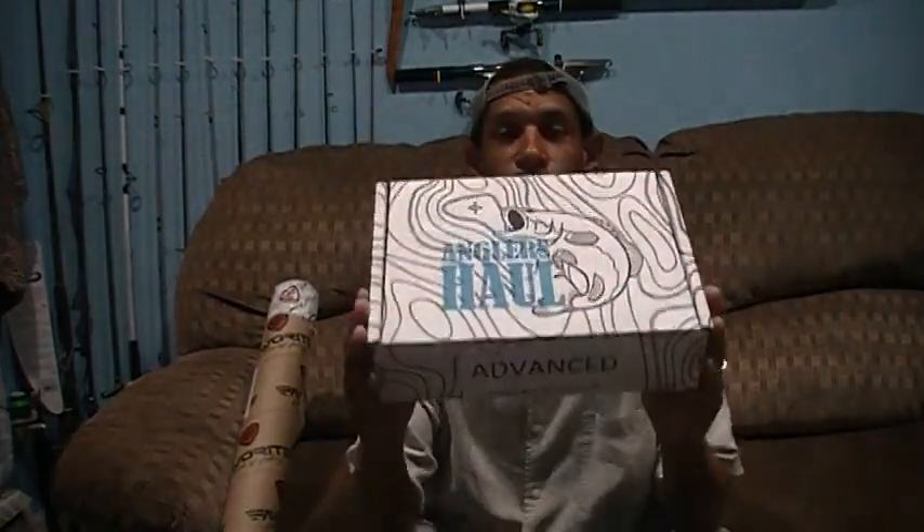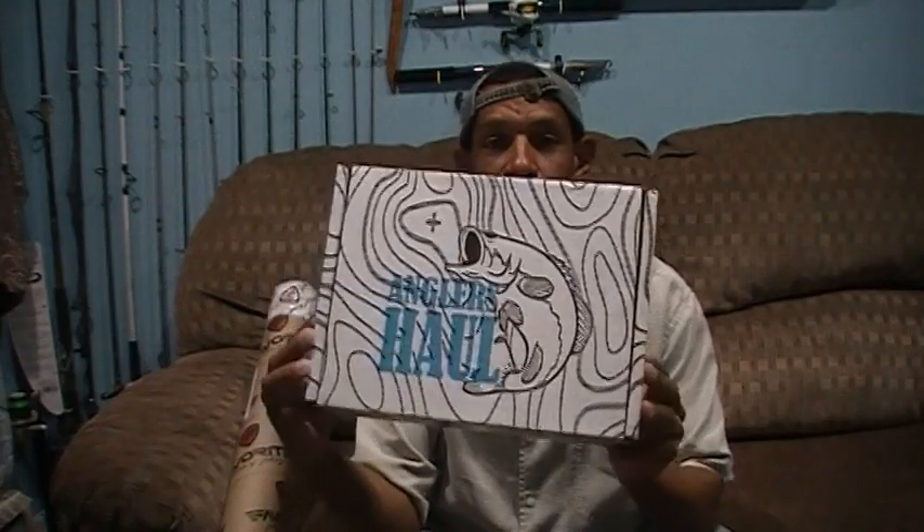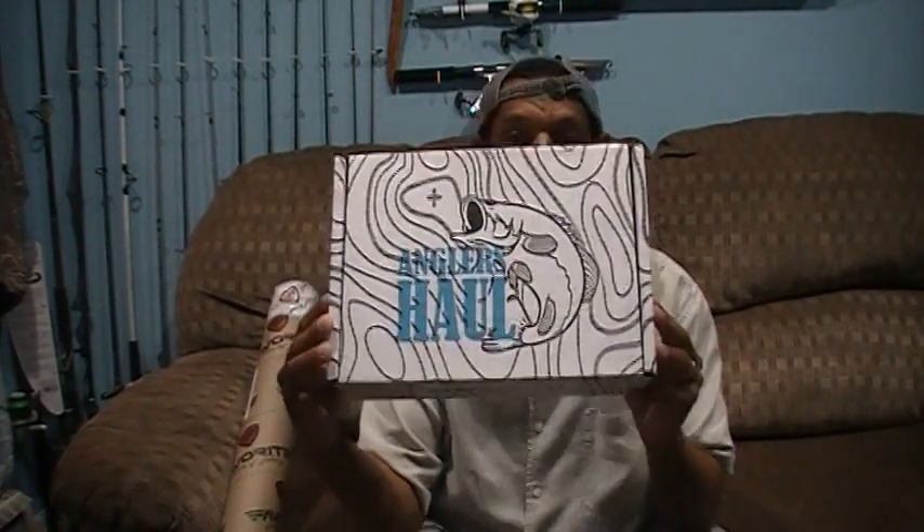Anglers Haul is another one of those subscription box systems. The difference between Anglers Haul and, say, Lucky Tackle Box, Bait Crate, Six Cents Lures Bags, or your MB Box is they don't focus primarily on lures and baits — they focus primarily on tackle equipment. So they're more of a tackle equipment subscription box rather than a typical lure box.